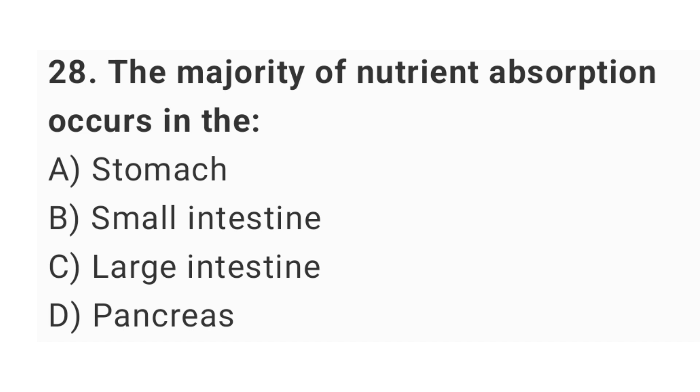Question number 28: the majority of nutrient absorption occurs in the? The right answer is option B: small intestine.